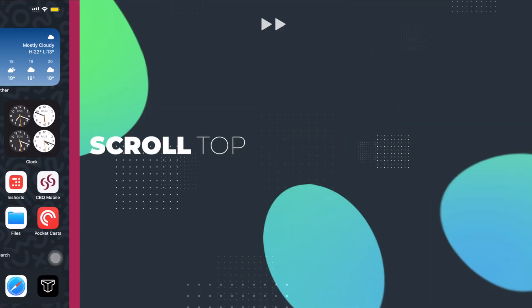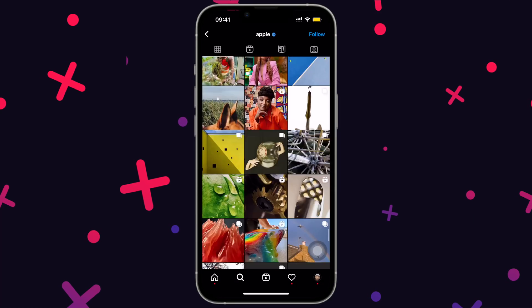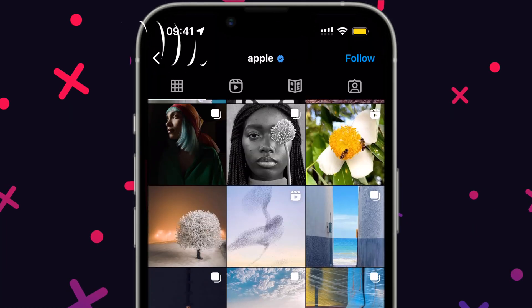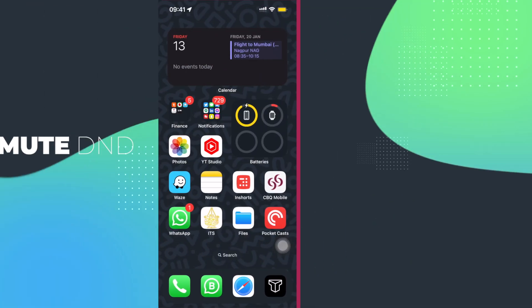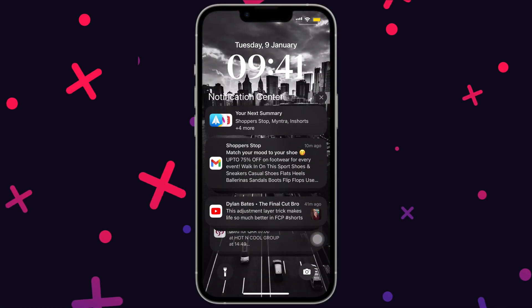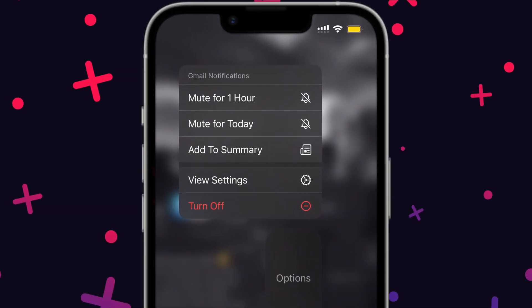Often when we are scrolling on Instagram, Safari, or any other app and want to scroll all the way back to the top, we do it manually. But if we just tap on the time at the top, we instantly return to the top. Also, a quick way to silence notifications for a day is to swipe left on that notification in your notification center, tap on options, and mute it for a day.